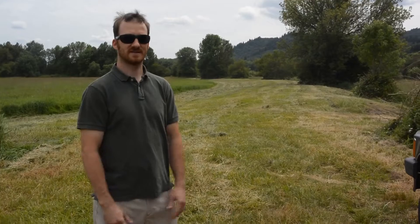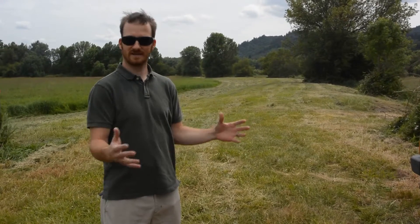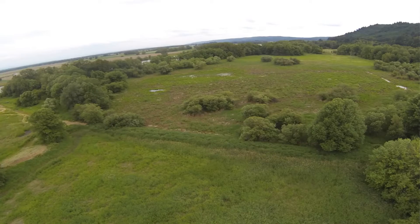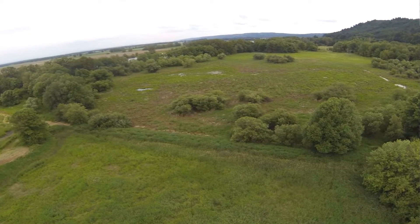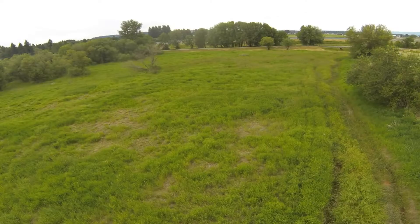As the name implies, its historical use was as duck lakes. There's a series of cross dykes that run through the project property to create ponded areas to attract ducks to hunt them.